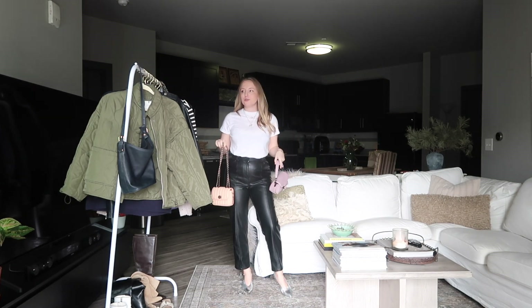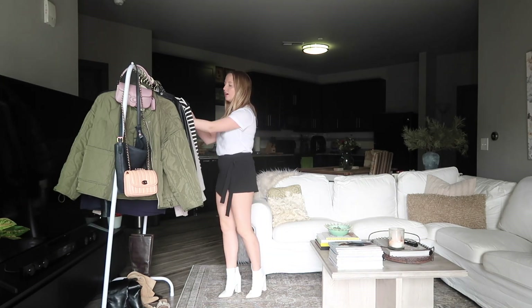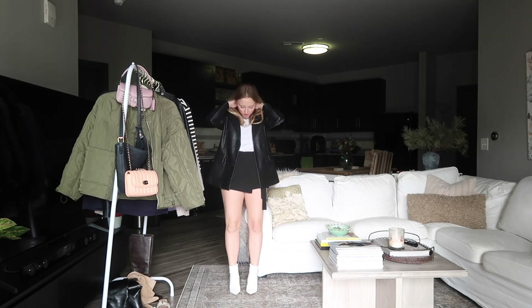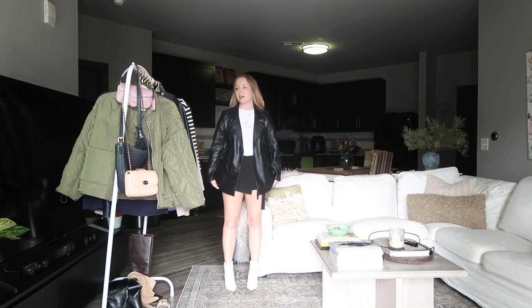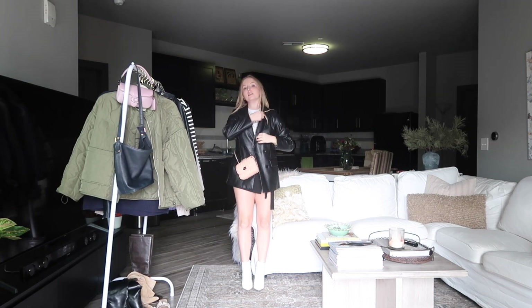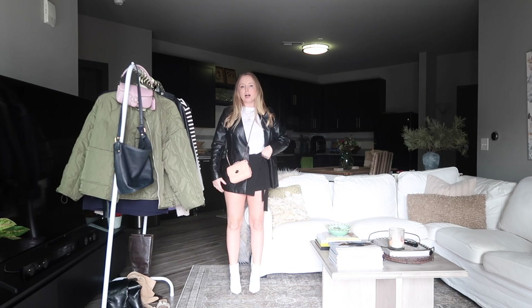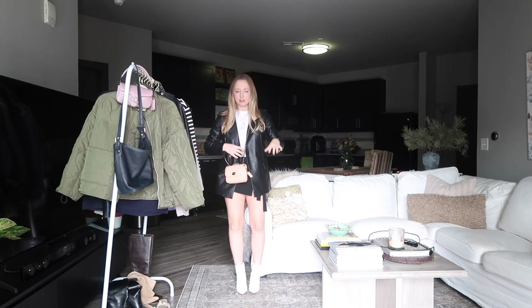I used to love wearing little mini skirts whenever I used to go out a lot, so another look I would do is my black leather blazer with a little black mini skirt. These used to be my go-to going-out boots, though they're honestly absolutely trash at this point. I would pick a pop of color for the bag just to add a little bit more interest. I love this little black mini skirt — it's actually a skort; it's shorts in the back — but it used to be one of my favorites.